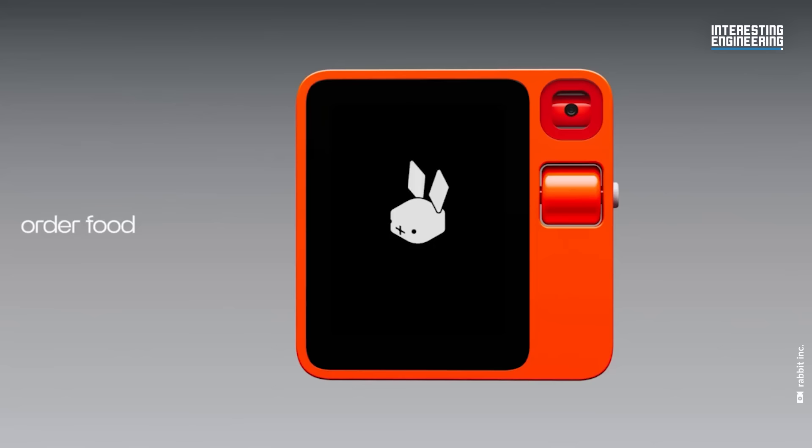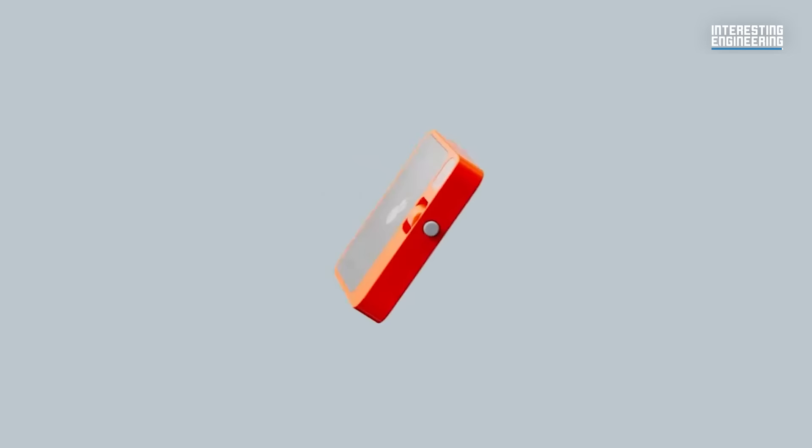The Rabbit R1 is a glimpse into the future of human-device interaction. With its innovative design, focus on privacy, and unique operating system, the R1 could very well change the way we think about and use our gadgets.